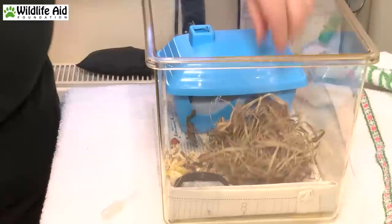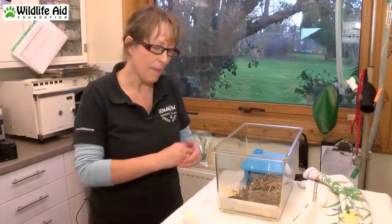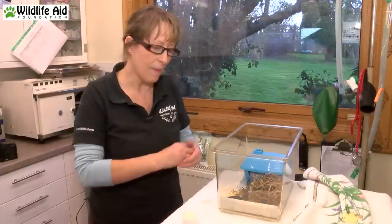Just before I let Harvey go I'll put him down in the hay and breathe. That is the end of his first day of medication. This little mouse is looking a lot better than yesterday when he was quite lethargic. So we're cautiously optimistic.